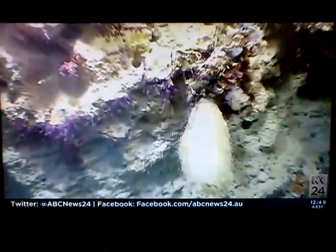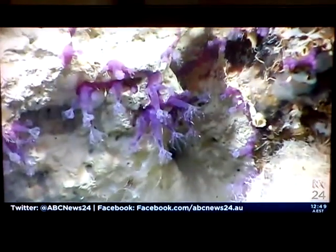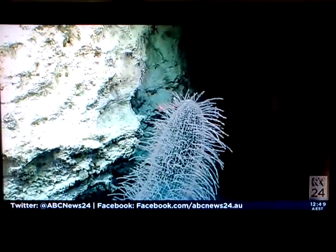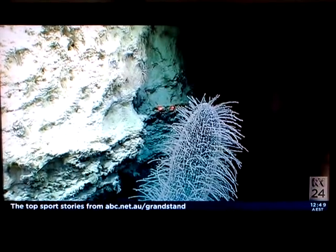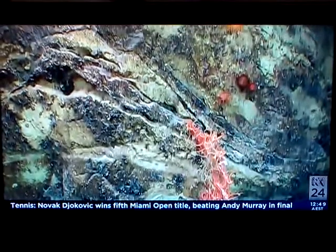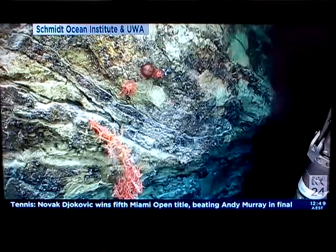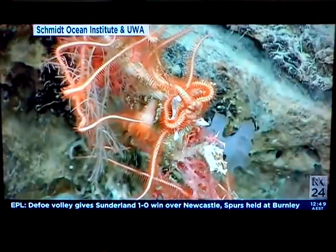So how did your research work? We're looking at some quite beautiful pictures — how did you capture them? We were fortunate to put a proposal into the Schmidt Ocean Institute, a private foundation, which brought their ship and provided an ROV — a remote operating vehicle. Using the ship, we did very fine-scale multi-beam mapping using sonar, which produced some of the beautiful maps you can see.